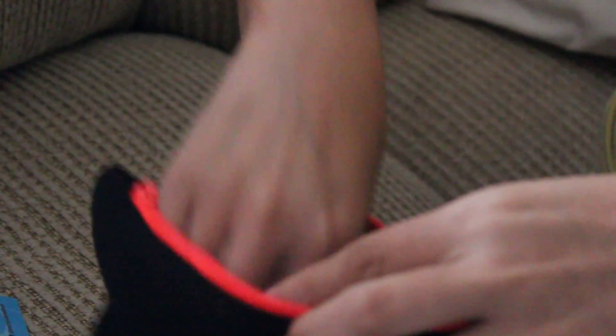It's a black bag. Let me fix the zoom. Let's see what's inside. I love the color of this zipper, it's really pretty — it's like a neon, orangey color.